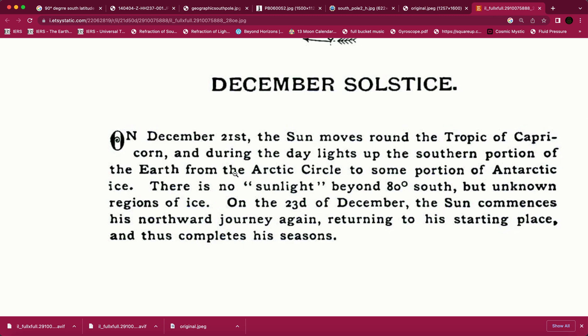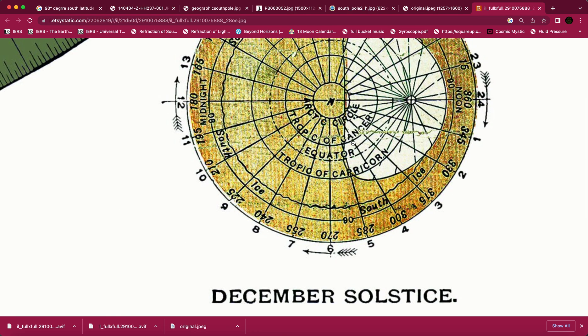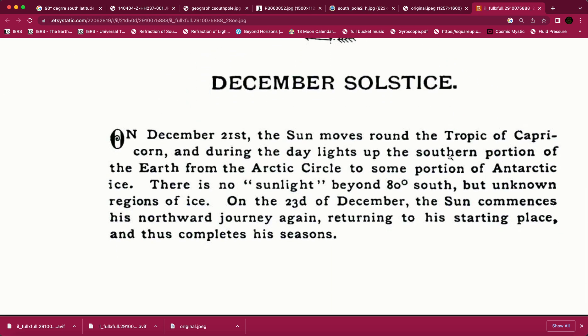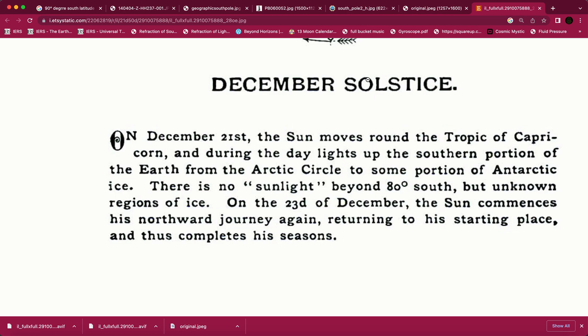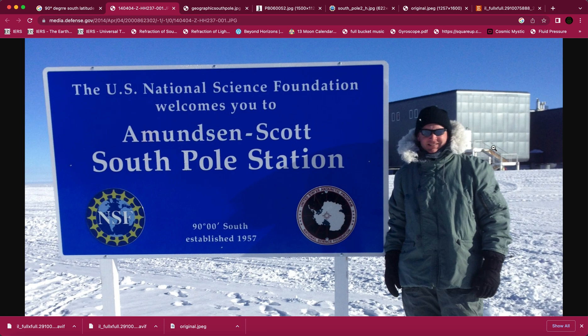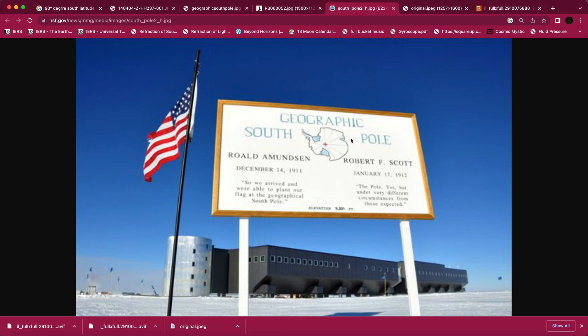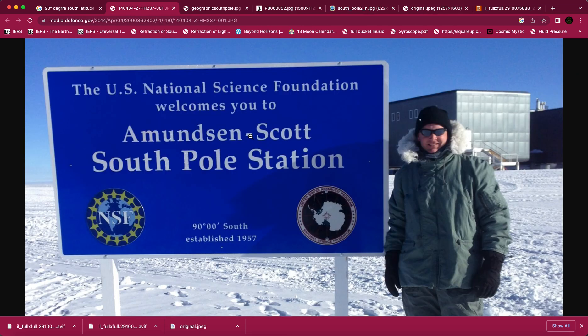On December 21st, the sun is lighting up from the Arctic Circle to some portion of the Antarctic ice, with no sunlight beyond 80 degrees south. So let's go back to these photos — 90 degrees south. And yet right there, someone is standing at 90 degrees south in what looks like a floodlit area.